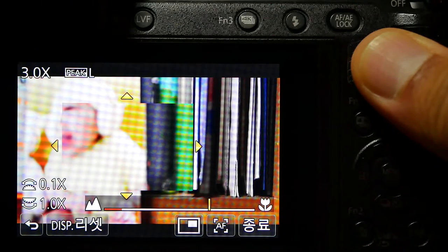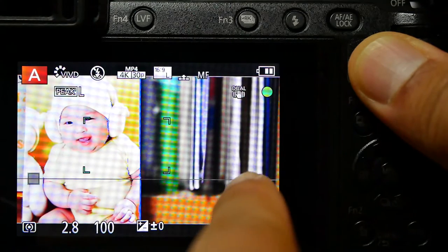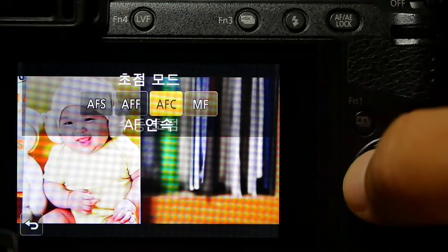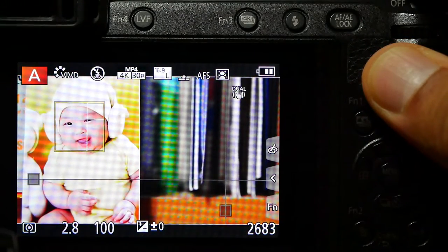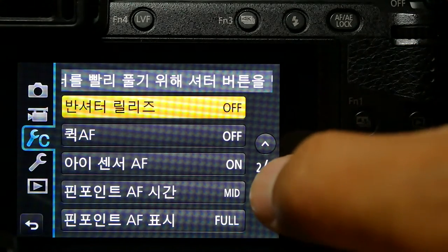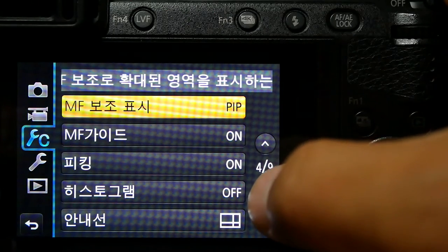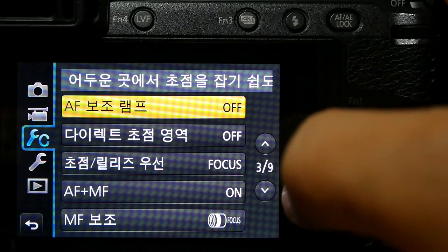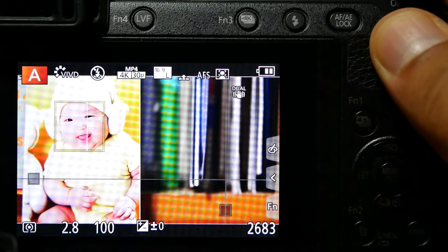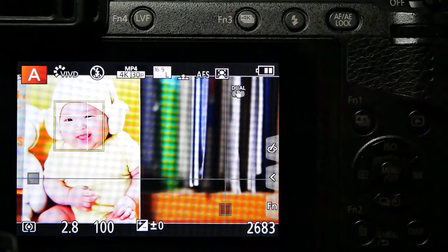I hope they keep — or develop a new — log profile, and that it comes standard in the camera. All these GH cameras are so popular for video, and that's why most people are buying them. Just give us the log profile built into the body right out of the box, so you don't have to do firmware upgrades or buy a separate $100 package and wait for a code in the mail. Just put it right in the camera ready to go. And keep all the features they added to the GH4 through firmware — keep those in the GH5.